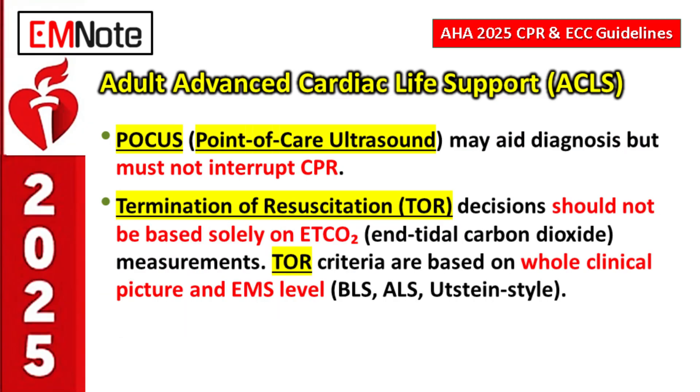Point-of-care ultrasound (POCUS) can be considered during cardiac arrest to help diagnose things like tamponade or massive PE. However, there is a critical caveat: it absolutely must not interrupt chest compressions. If you can't get the images while high-quality CPR continues without any interruption, abandon the imaging. Compressions take priority over diagnosis during arrest.